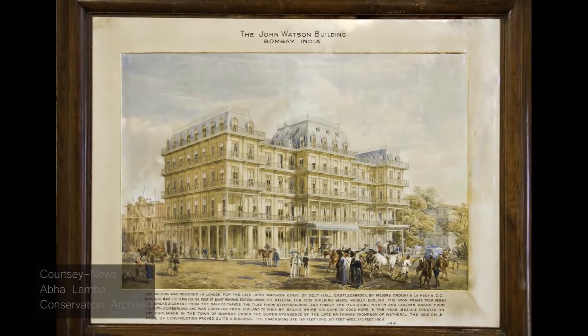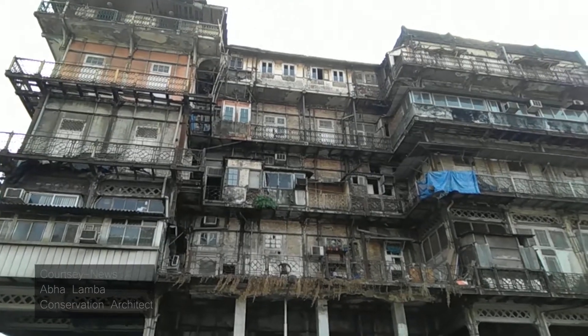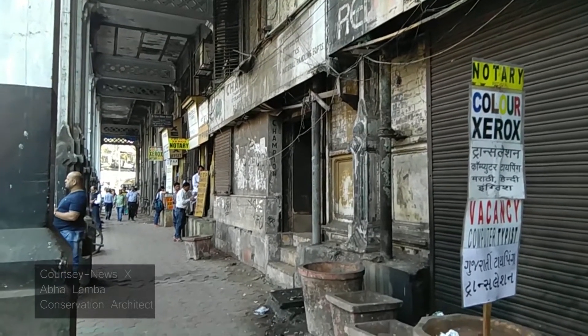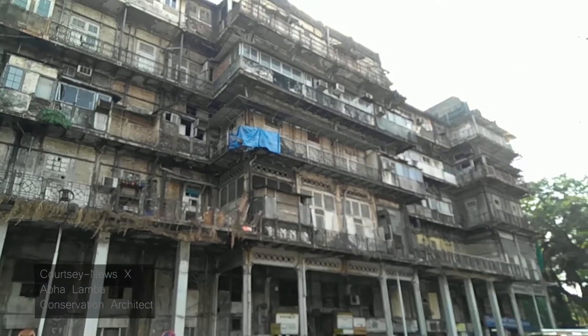Esplanade Mansion was built as the Watsons Hotel by an English draper called John Watsons. It is the only pre-fabricated cast iron structure of its type in India, where the entire cast iron columns, wrought iron beams, and even brick were imported and shipped from England and then just assembled in India.